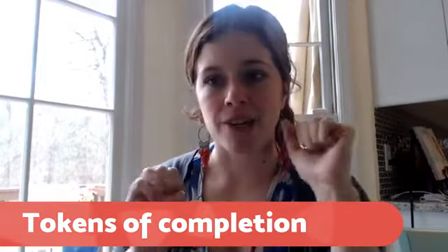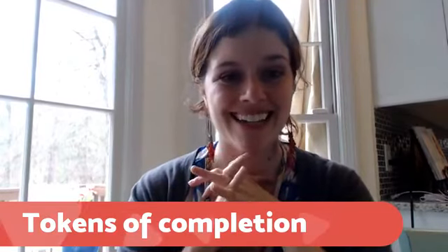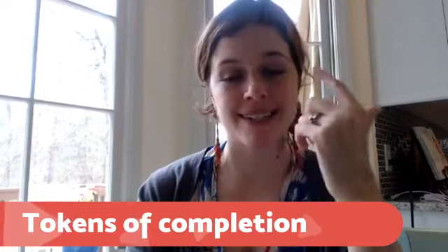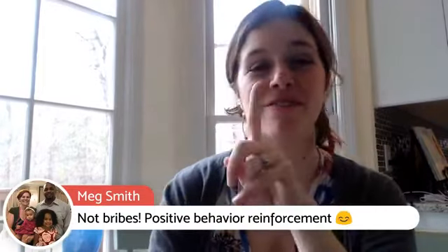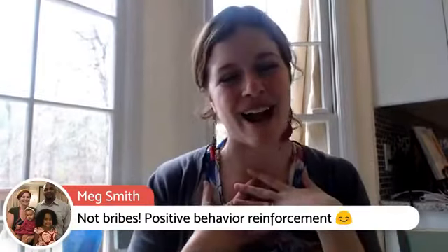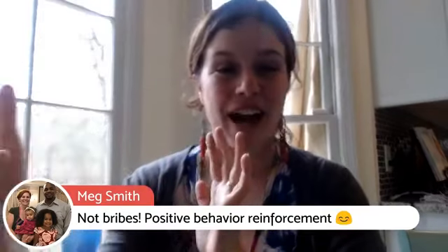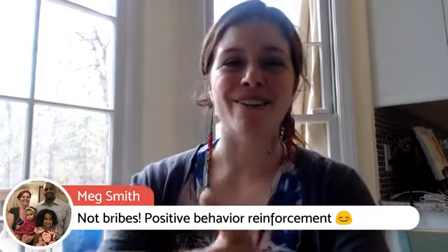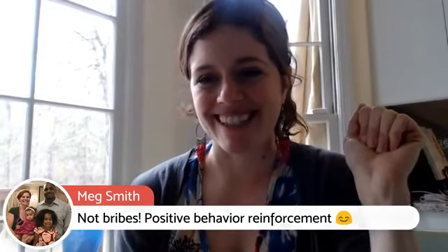Candy — I know this isn't for everyone, but you can keep it small. My son is highly motivated by candy and gets a jelly bean whenever he practices trombone. Meg made a great comment: not bribes, but positive behavior reinforcement. That is exactly what I believe it is. One of my kids has occupational therapy, and when he completes a job, he gets a Skittle — that's how they motivate him. Positive behavior reinforcements can be very powerful for many things, including piano lessons.